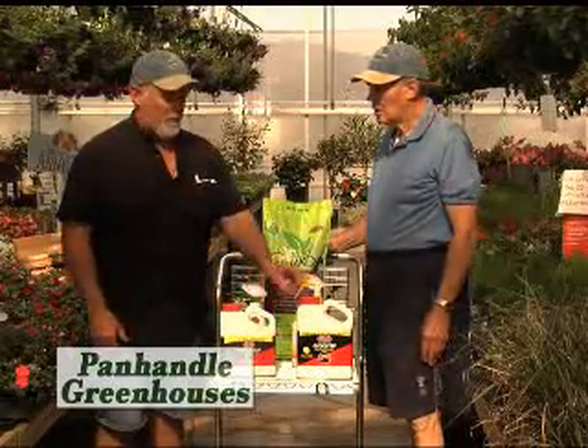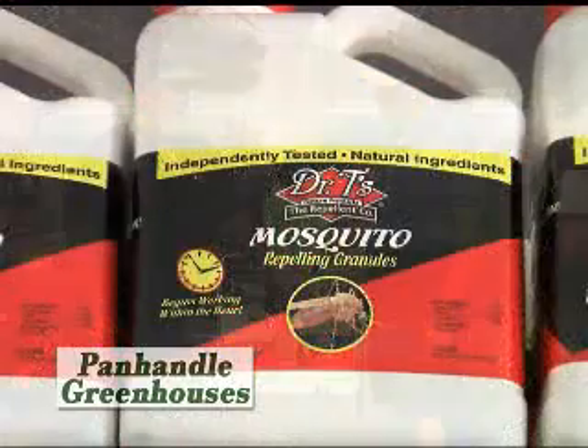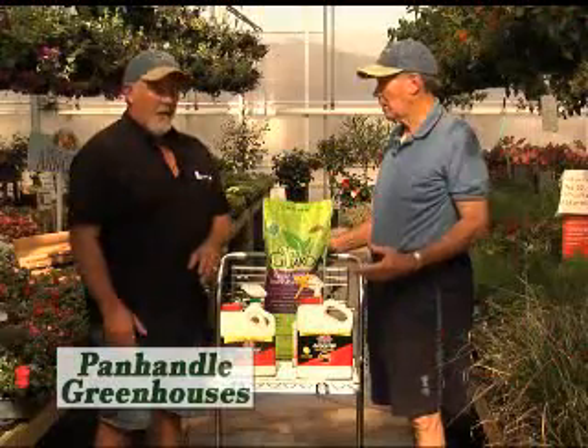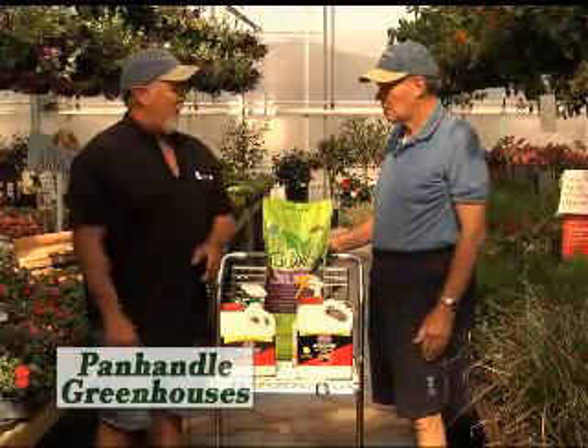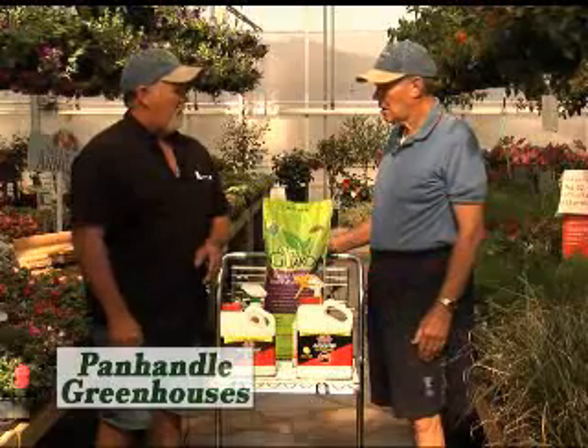We haven't seen a lot of mosquitoes yet this year, but Dr. T's has a great mosquito repellent. We talk about it every year. We apply that in our backyard prior to an event, if you're going to have a cookout or something like that. Just a granular — shake it out on the ground and it will repel mosquitoes up to two or three weeks also.